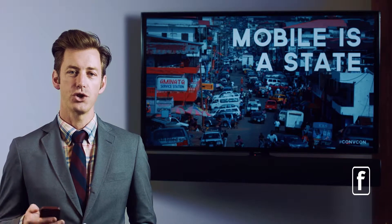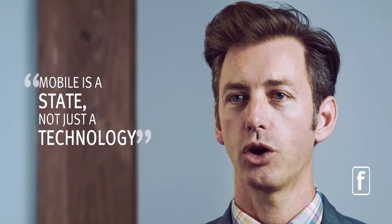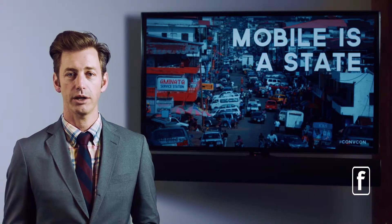Mobile is not just a technology. It's a state of mind. It's a state of who we are. We are mobile. The mere fact that we are biological animals with a brain that allows us to move is the mobile state. The technology is trying to catch up to that state, not the other way around.